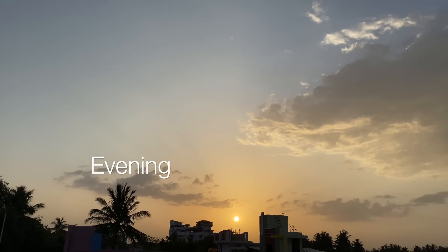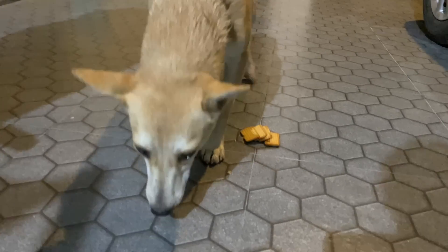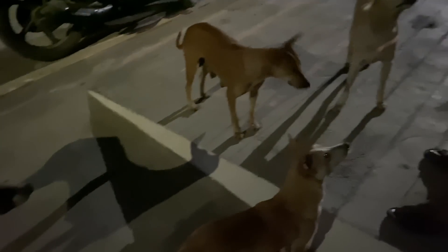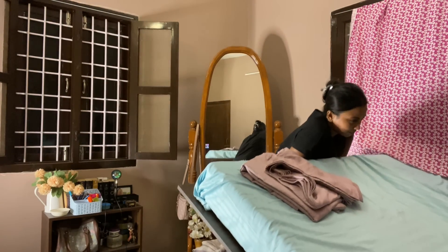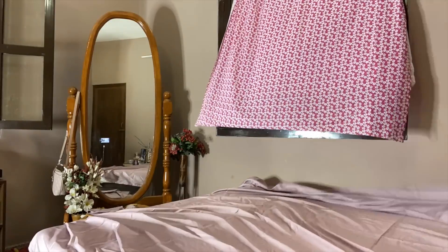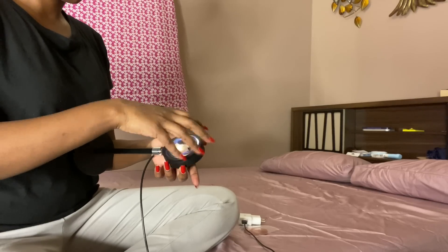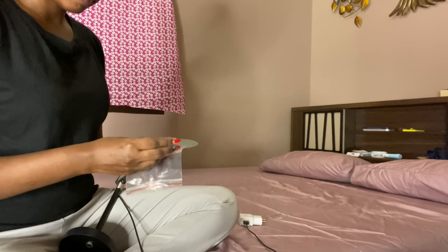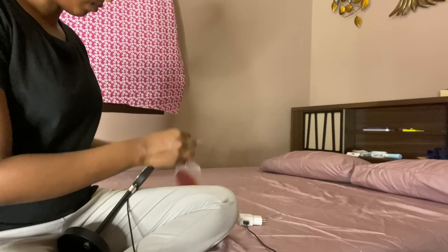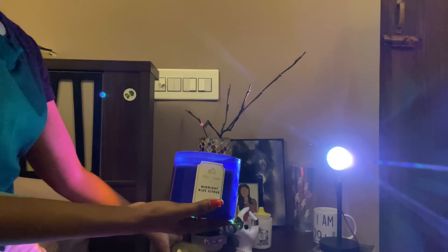After lunch, I was working for a while, and then in the evening I filmed a video and went down to feed the stray dogs with my father. Came back and changed the bedspread. After changing the bedspread, I also changed the color of my sunset lamp to go with the bedspread. On days I'm changing my bedspread, I'll definitely light my candles as well — it kind of gives a clean vibe.